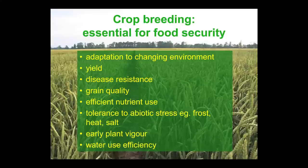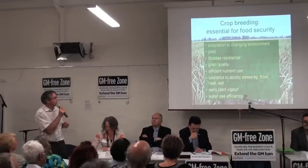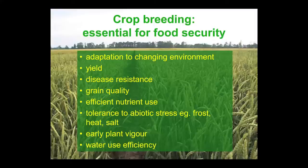Disease resistance is a very important thing. New diseases are evolving all the time and so it's an ongoing battle to breed new varieties to combat the new pathogens that are coming up. We need to be breeding for grain quality, efficient nutrient use — phosphorus in the world is a very finite resource — stress tolerances for salt and heat, and early plant vigour and water use efficiency.